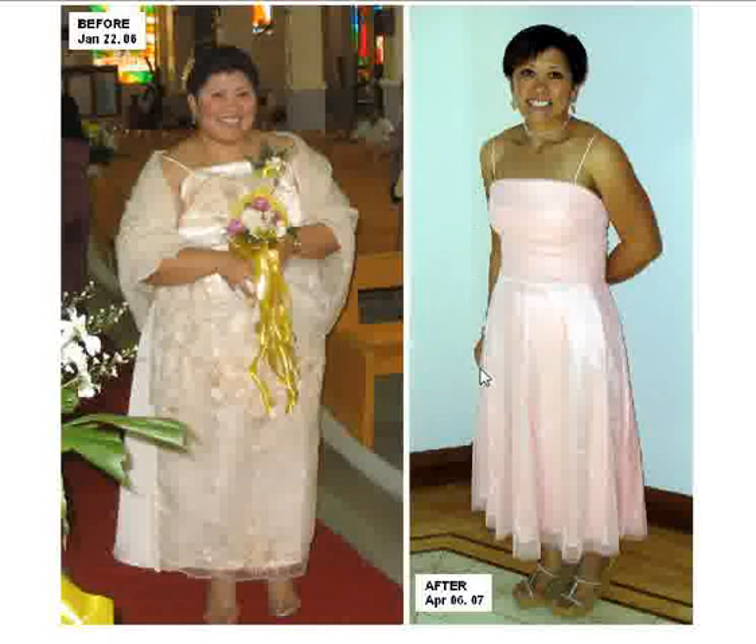Look at her now. She looks 20 years younger, happier. Look at her skin complexion, look at her face — it's a completely different face. I mean, this is the same person. It's unbelievable. So that just goes to show you, no matter how old you are, what race you are, what sex you are, you can make a change, and you can get your metabolism going again, and you can lose all the weight you want. It's really possible. You just have to put your mind to it.